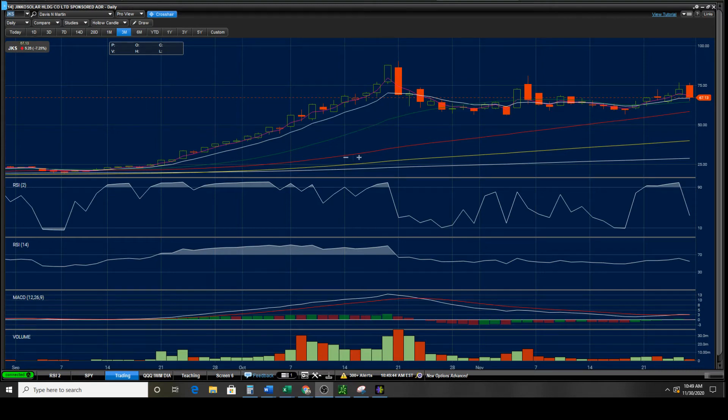Hey everyone, Davis Martin, millionaire trader and teacher, talking about JKS, Jinko Solar. What a move on this one — already down 7.25% with markets not looking too good. I sent out this morning 72.92 as a critical support level. In my opinion, this one absolutely needed to hold in order to have any possibility of a move to the upside. I just closed out puts on it because it broke that support level.